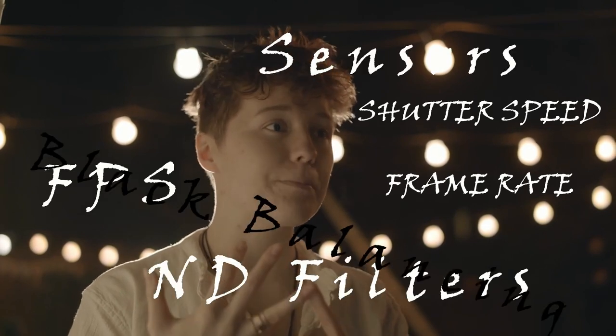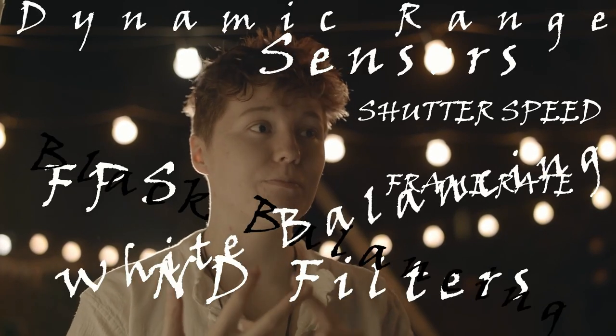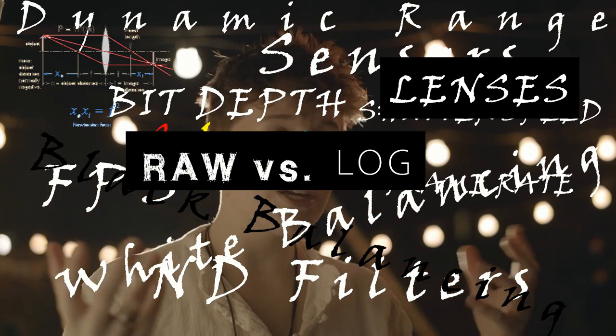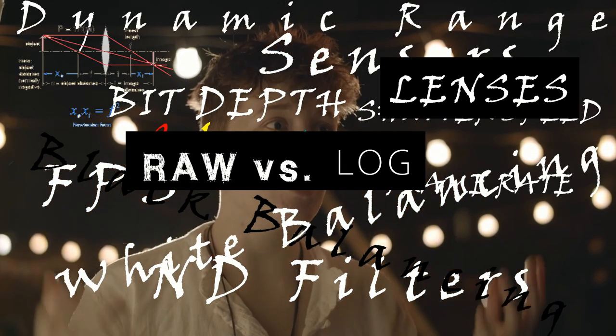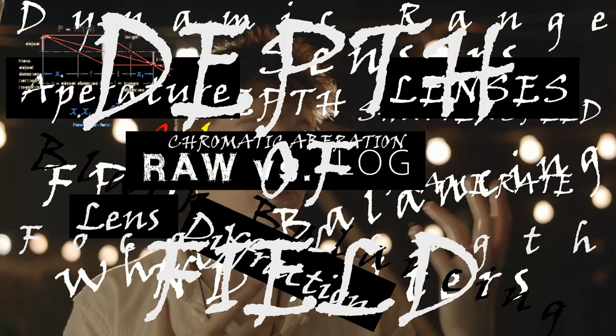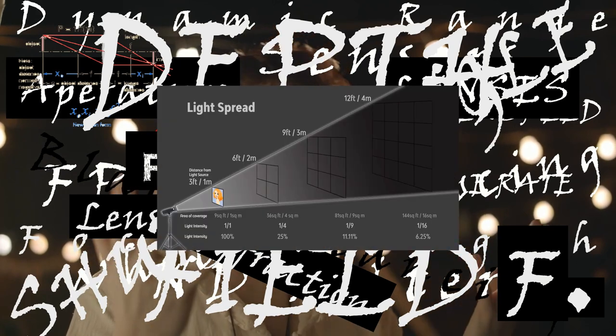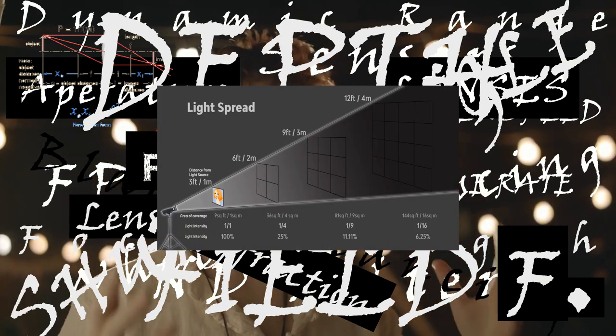You've got dynamic range, bit depth, color space, raw versus log, lenses, lens equations — there's maths in it as well. You've got aperture, lens diffraction, chromatic aberration, focal length, depth of field, f-stop, shutter angle, and the inverse square law, which is another mathematical piece.